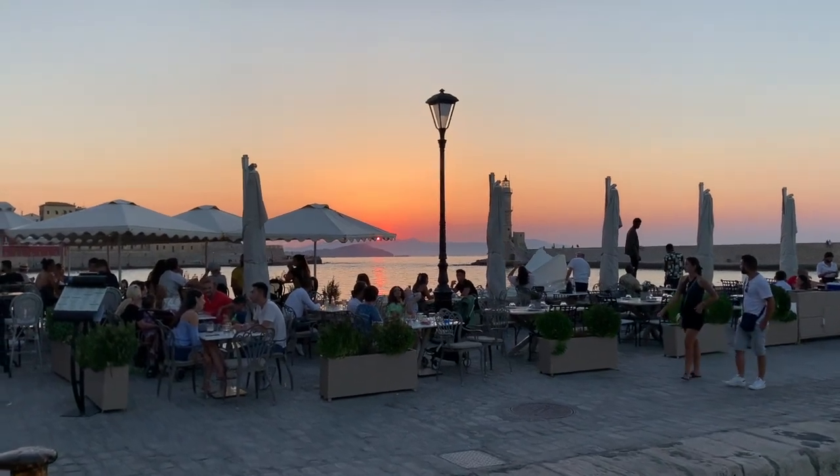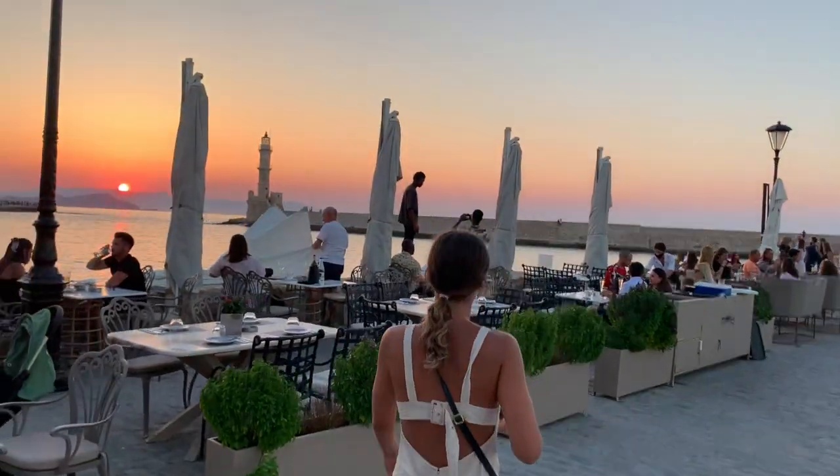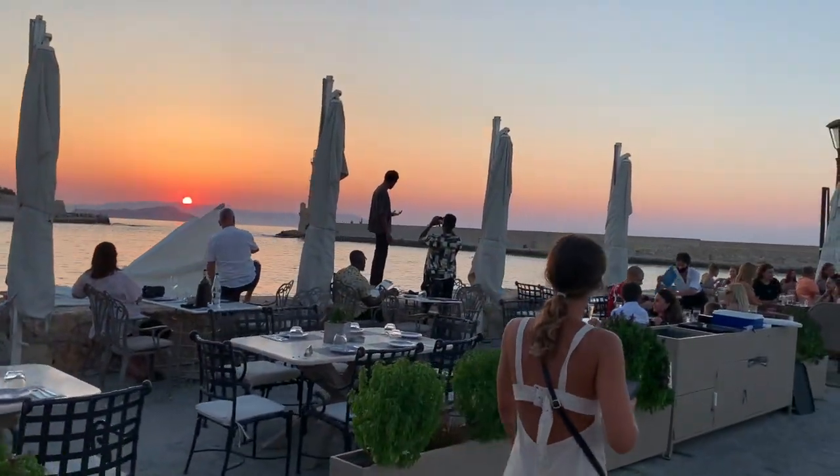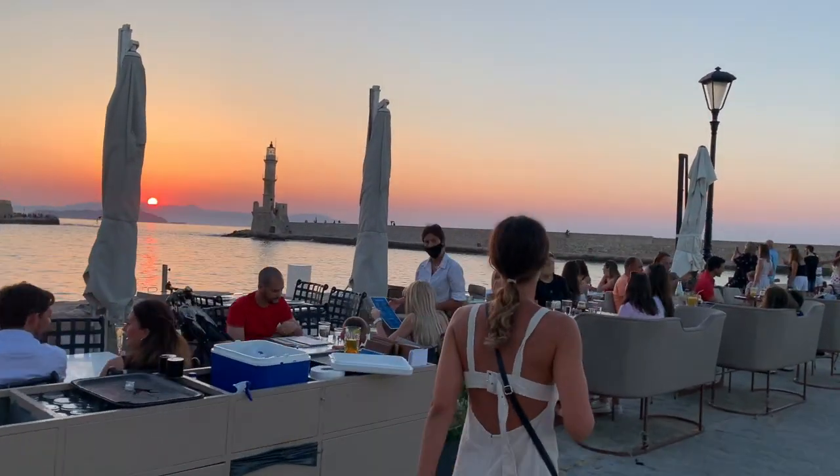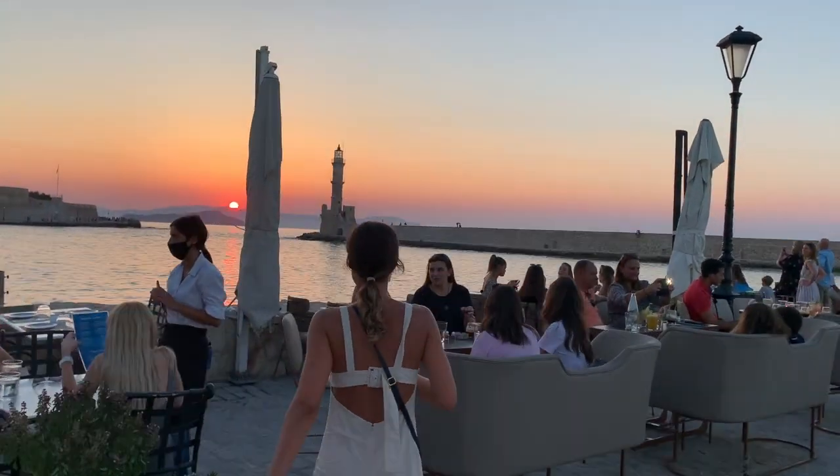Check this out for a sunset. Em, what do you make of that sunset? We are in Chania today and it is gorgeous. It is hot but it is beautiful. Highly recommend. Look at the sun.